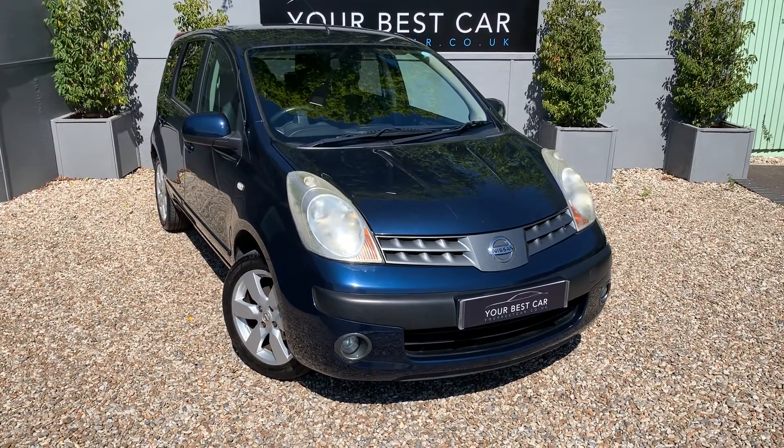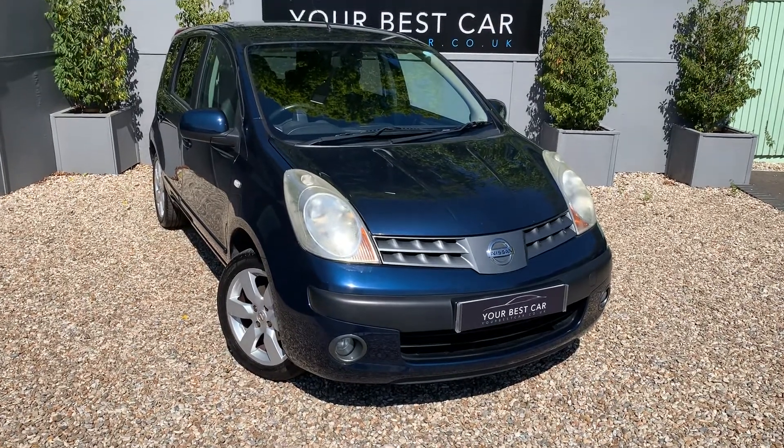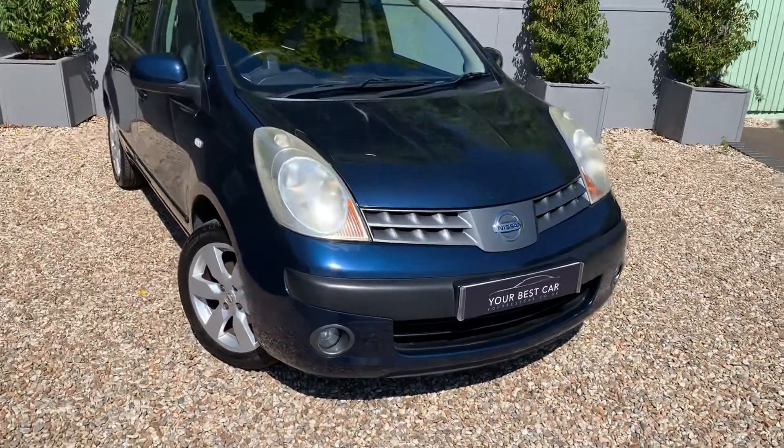Good morning, welcome to Your Best Car in Kent. Thank you for your interest in the Nissan Note — we've just had it in as a part exchange and I'm just going to show you around the vehicle to give you an idea of what it's like.